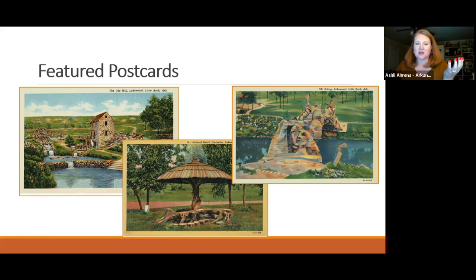The three main postcards referenced in the presentation are, from left to right: the Old Mill, the Natural Beach Umbrella, and the Old Bridge. The Old Bridge is in the same park as the mill, while the Natural Beach Umbrella is in a nearby but slightly different area.